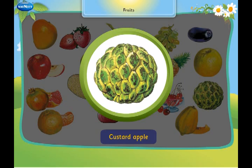This is a custard apple. It has many black seeds inside it.